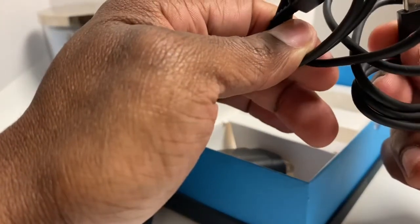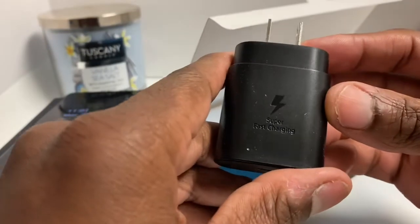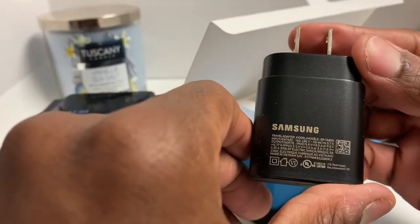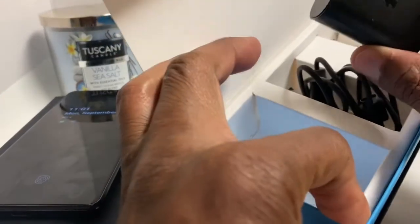You get a USB Type-C connector on both ends. And you get a turbo super fast charger — okay, I guess this is Samsung. So you get a Samsung turbo fast charger. That's different because, man, that's pretty big. I didn't think that was Samsung.